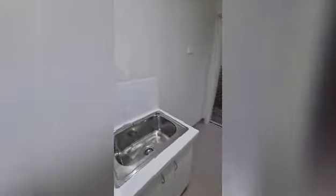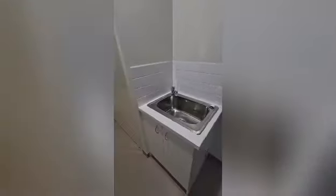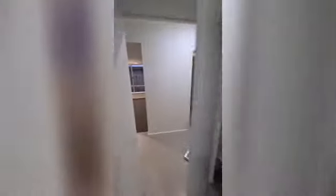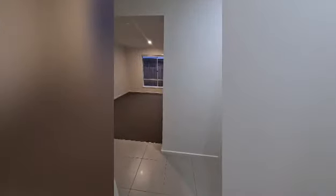The garage still has some rubbish to be removed, and it has rear access to the yard as well. Second on the left is the laundry — it's got access to the rear yard, under-sink taps, and a nice big double cupboard for broom storage and cleaning supplies.